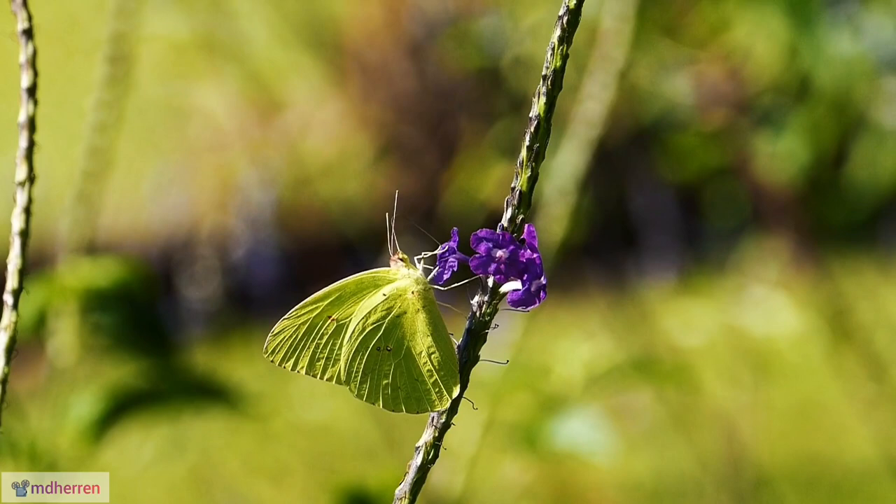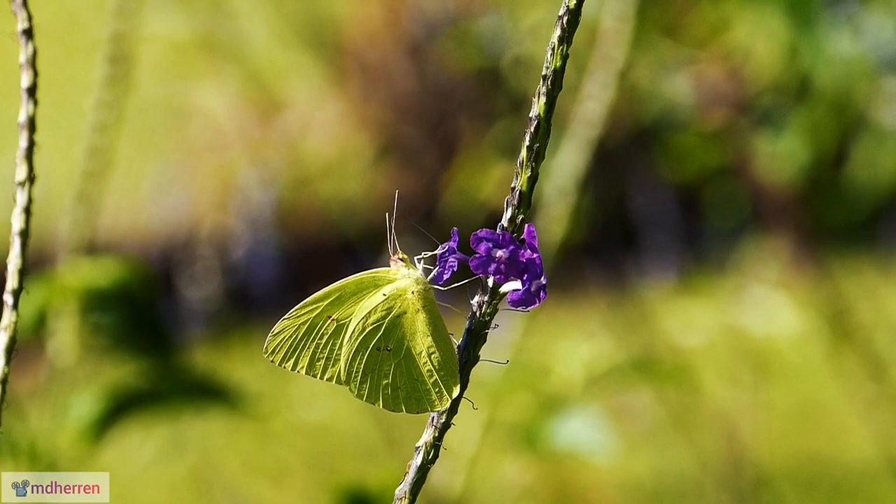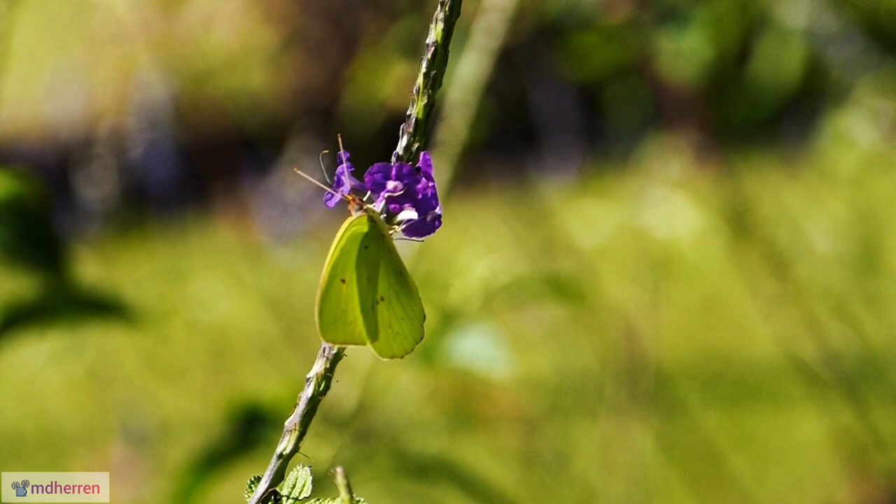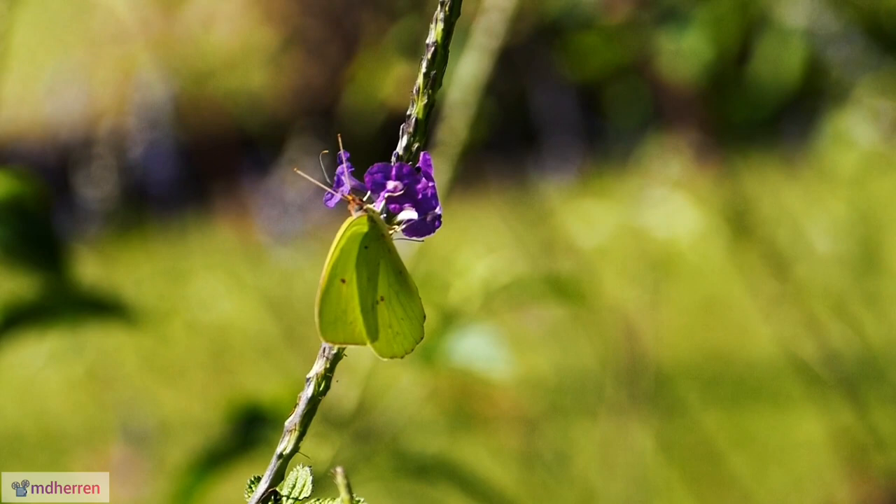A balancing act. While their larvae can feed on senna plants grown for cassia leaves, impacting some agricultural practices, the cloudless sulfur also plays a vital role in pollination, contributing to the health of ecosystems.